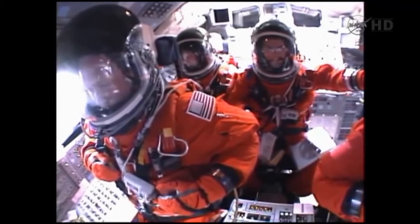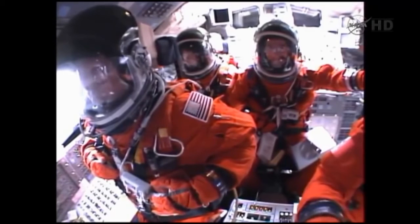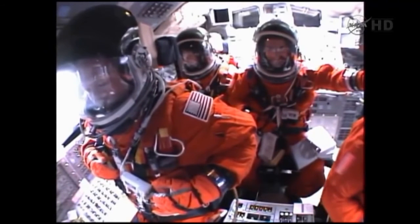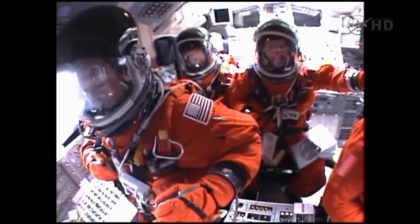Atlantis now 15 miles in altitude, already 16 miles downrange from the Kennedy Space Center. 1 minute 40 seconds into the flight. Atlantis flexing its muscles one final time, traveling almost 2,600 miles an hour, 21 miles in altitude, 24 miles downrange.